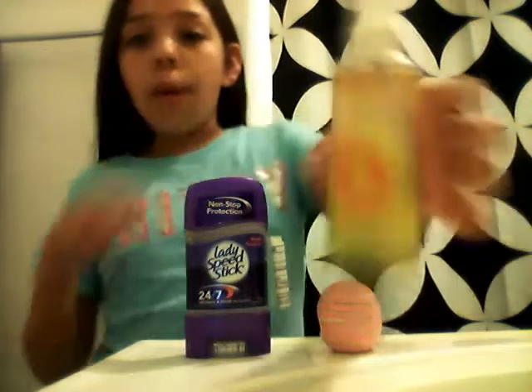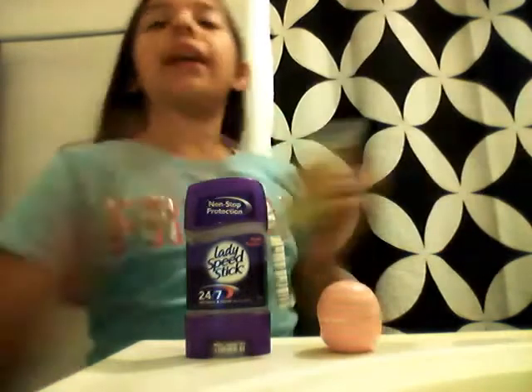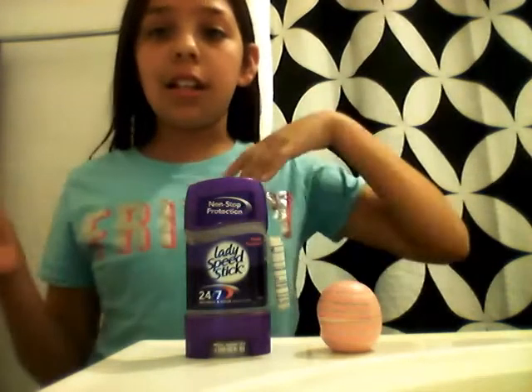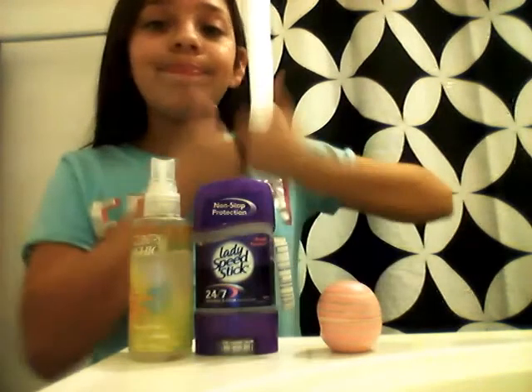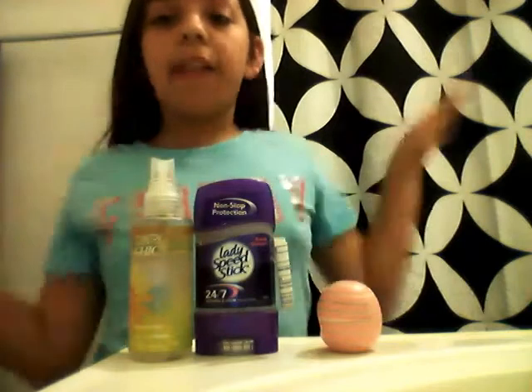This is a little perfume bottle for when you're on your period and stuff like that and you feel stinky — you just spray this and you'll smell better. I haven't gotten my period yet, so I'm just preparing ahead of time.